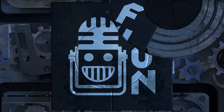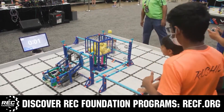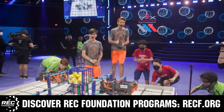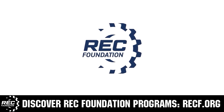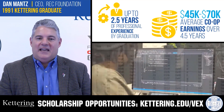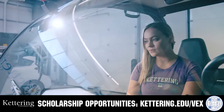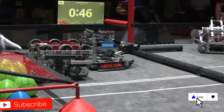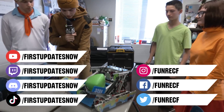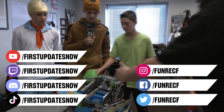This video is brought to you by viewers like you and in partnership with RECF and Kettering University. Don't forget to like, subscribe, and ring the bell to stay up to date on new videos. Most live shows can be found on the First Updates Now YouTube channel, live competitions at Twitch.tv/FirstUpdatesNow, and join our Discord at Discord.gg/FirstUpdatesNow. Check out all our social offerings on TikTok, Instagram, Facebook, and Twitter.